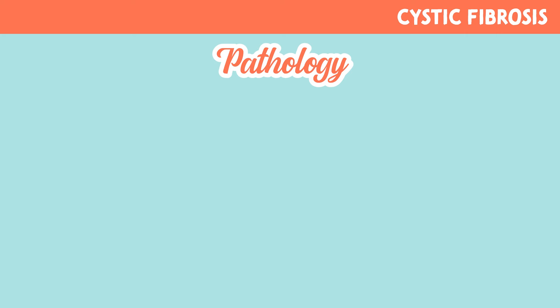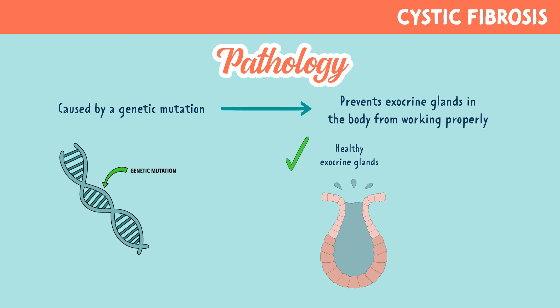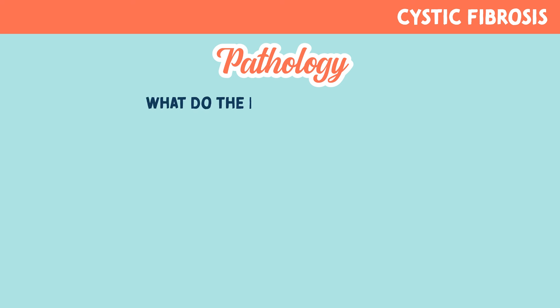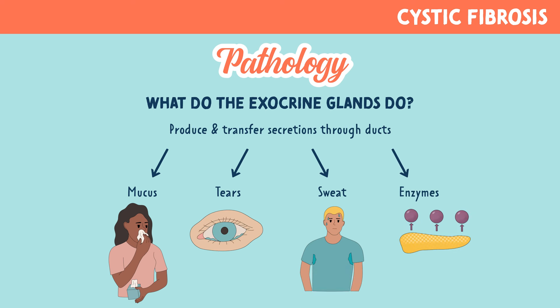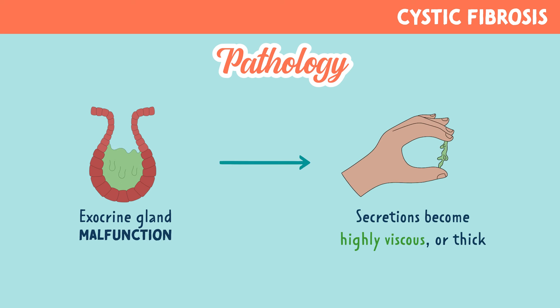Cystic fibrosis is a disease caused by a genetic mutation which prevents exocrine glands in the body from working properly. Healthy exocrine glands secrete easily through ducts, whereas in cystic fibrosis we have stuck, thick mucus. These glands produce and transfer secretions through ducts — examples are mucus, tears, sweat, and enzymes. When there is an exocrine gland malfunction, like in cystic fibrosis, the secretions become highly viscous, or thick.